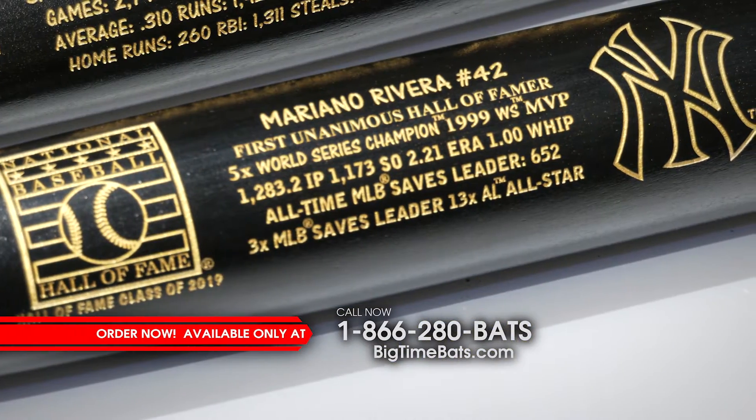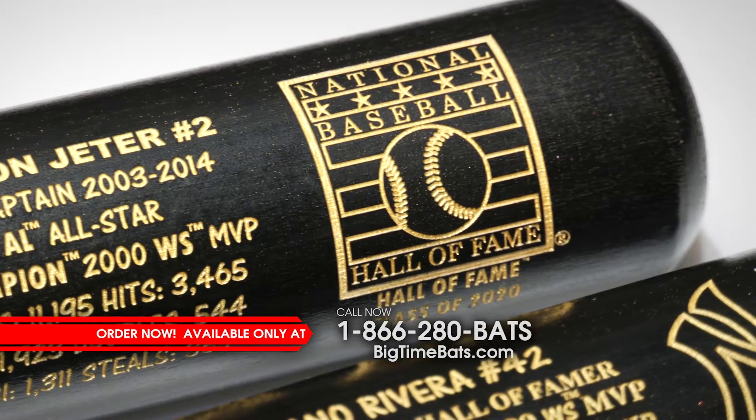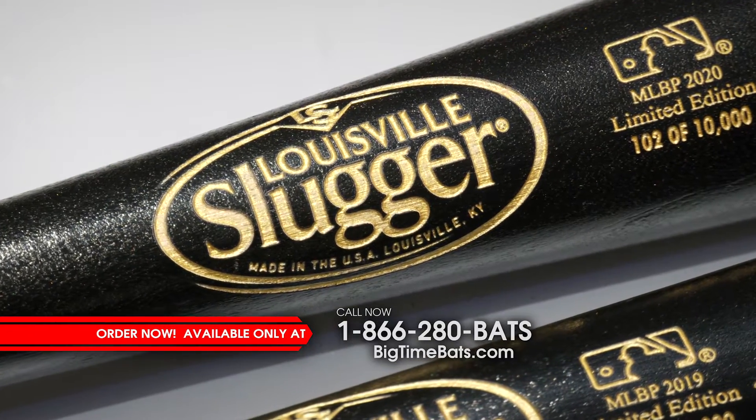Derek Jeter and Mariano Rivera have achieved baseball immortality with their induction into the National Baseball Hall of Fame. To honor these all-time Yankee greats, BigTimeBats.com is proud to release these Louisville Slugger Hall of Fame bats.